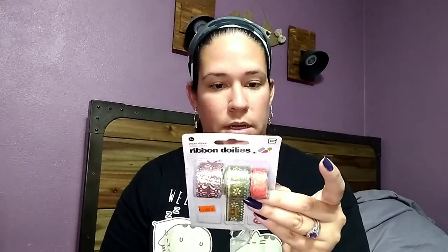I found these — they're calling them ribbon doilies. They're in very fall colors and I thought they'd be good for some project coming up with fall around the corner. They were 50 cents and it doesn't even look like much is used — the package isn't even open. I'll figure out a use for them.